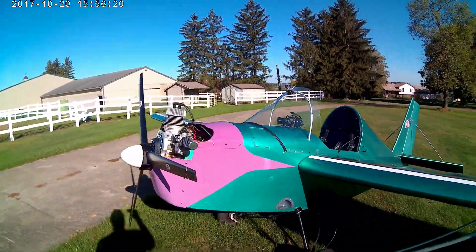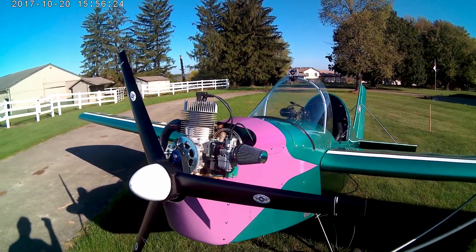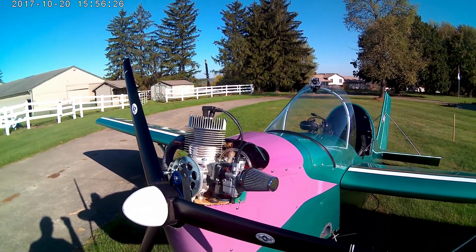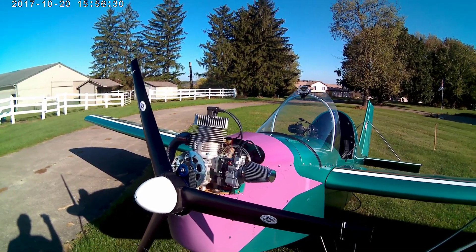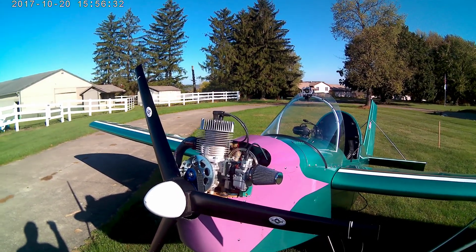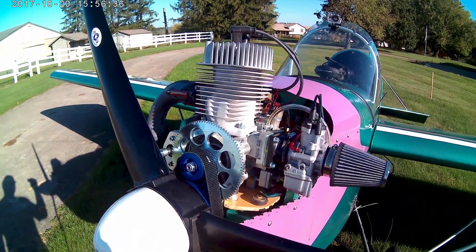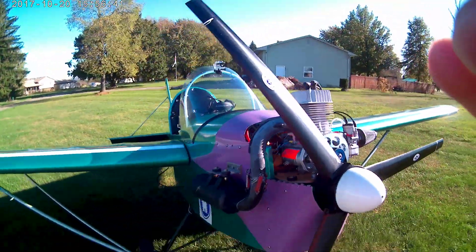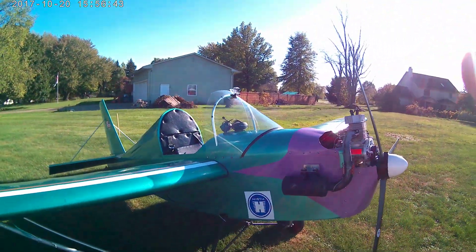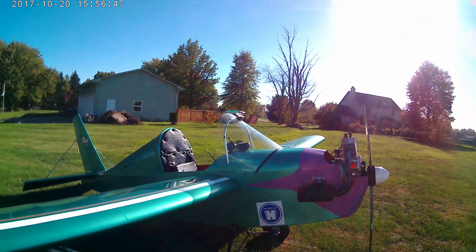I decided to replace the engine with a more modern two-cycle engine made in Germany. Believe it or not, it's only 28 horsepower and it turns around 6,000 RPM. This belt reduction drive reduces the prop speed to around 2,500 RPM. It burns pre-mixed 90-to-1 two-cycle gasoline and oil.